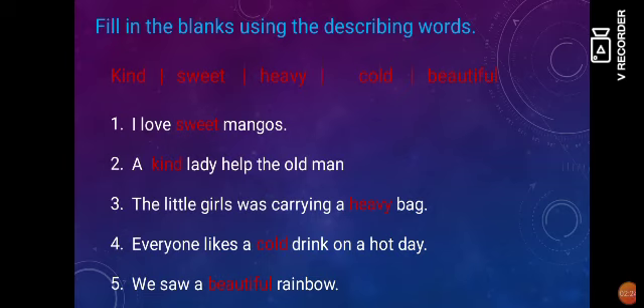Second: A ___ lady helped the old man. Here, we will describe the lady as kind, so we would say a kind lady helped the old man. Third: The little girl was carrying a ___ bag. Here, we would use heavy as the describing word for bag, so we would say the little girl was carrying a heavy bag.